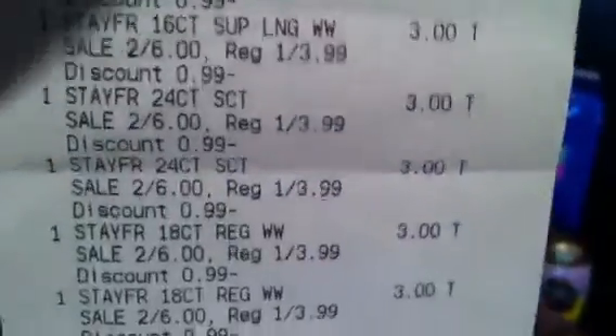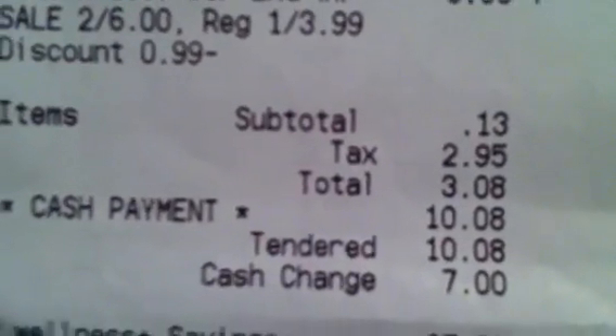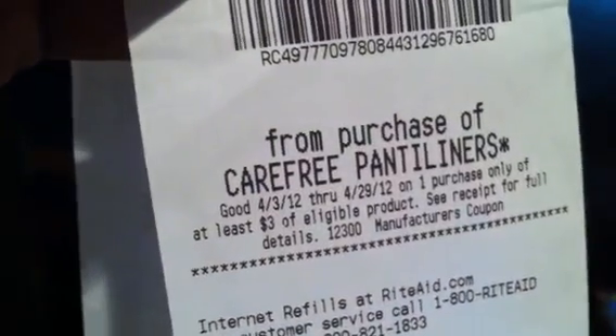Those are my coupons for all the Eucerins and I used $17 in up rewards. I had to throw in tissue as a filler. Those are my maxi pads — she did use my $2 coupons for the maxi pads. So I paid 13 cents out of pocket plus tax, $2 for the razor because I only had one coupon at the store, $5 for the Organics, $3 for the pads. I spent $17 in up rewards and got back $24.